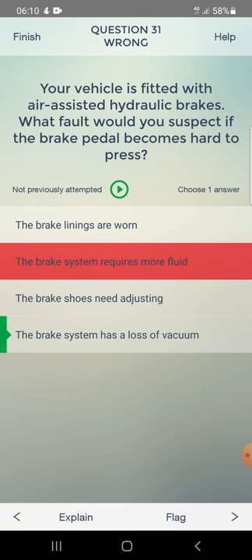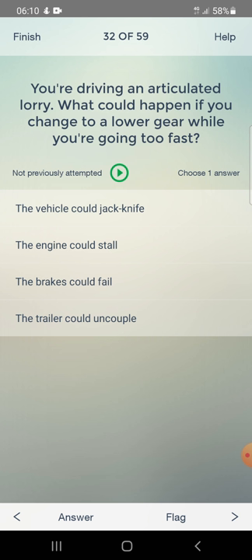You are driving an articulated lorry. What could happen if you change to a lower gear while going too fast? Options: the vehicle could jackknife, the engine could stall, the brakes could fail, or the trailer could uncouple. Answer: the vehicle could jackknife.